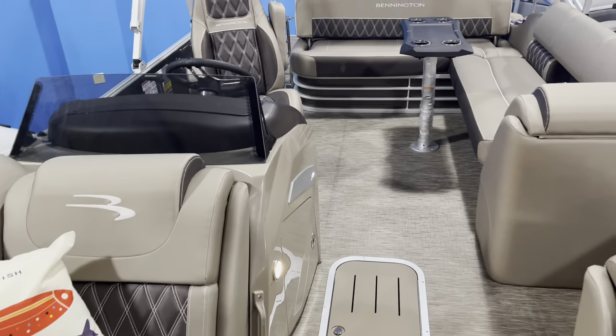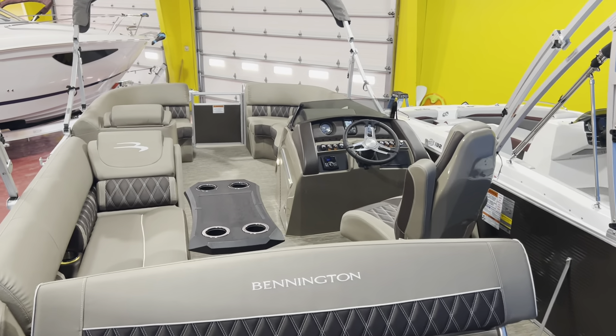Give us a call if you have any questions on this boat or anything else we have in stock. As you can see, we are fully loaded with a great selection available. We sell Godfrey, Bennington pontoons, Regal sport boats and cruisers, Yamaha boats, Tiga, ATX, and Hurricane deck boats. Give us a call at 814-658-BOAT. Our website is fullperformancemarine.com. Thanks for watching — please like and subscribe.